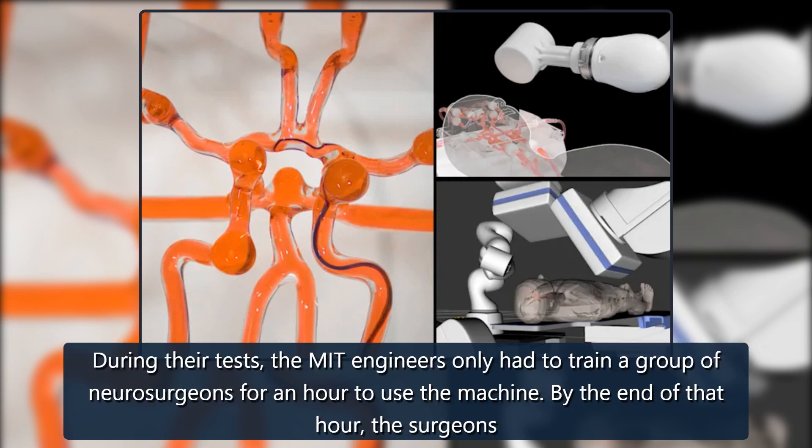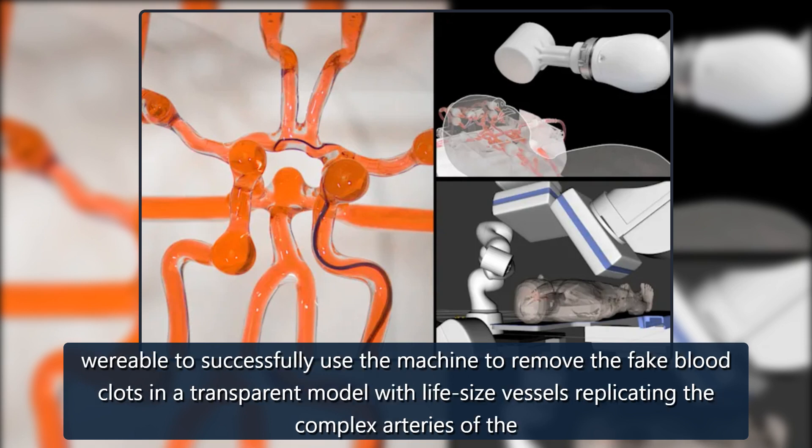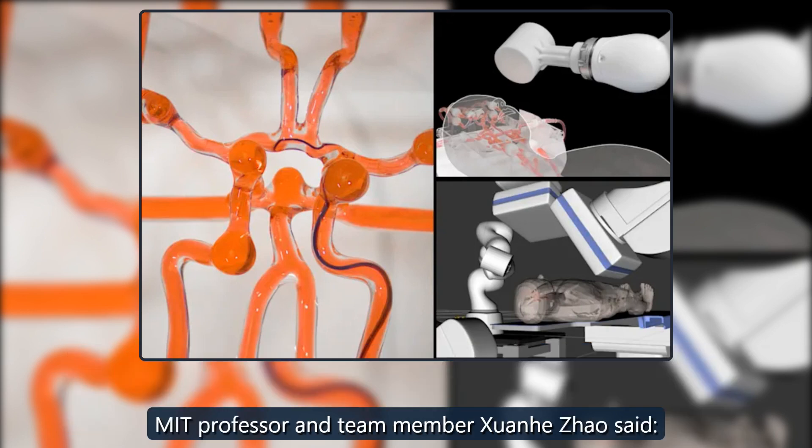During their tests, the MIT engineers only had to train a group of neurosurgeons for an hour to use the machine. By the end of that hour, the surgeons were able to successfully use the machine to remove fake blood clots in a transparent model with life-size vessels replicating complex arteries, MIT professor and team member Xuan Zhao said.